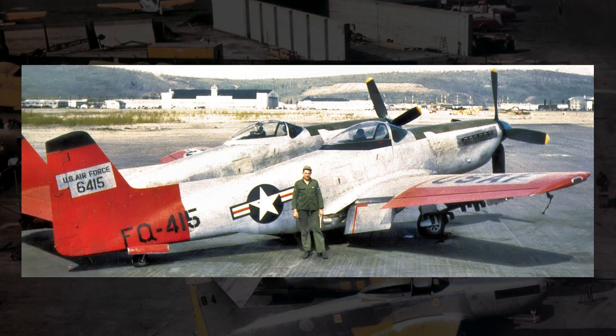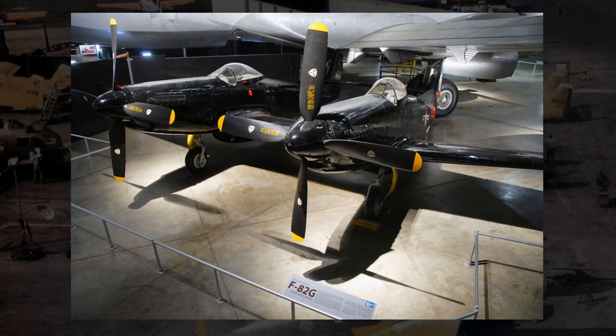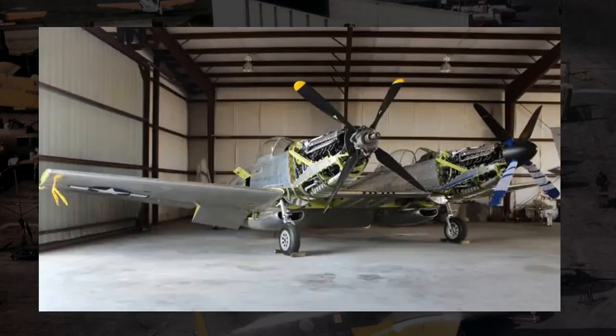Of the original 272 F-82s made, just five of them still exist. One is currently in good enough condition to fly, three are on display at various museums, and the final one is being restored so it can fly once more.